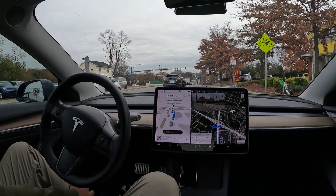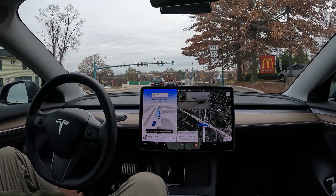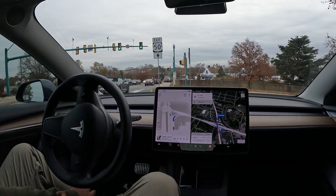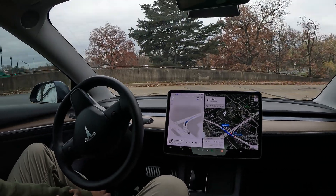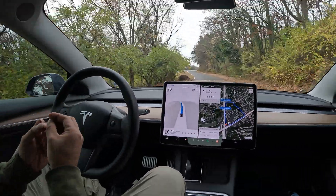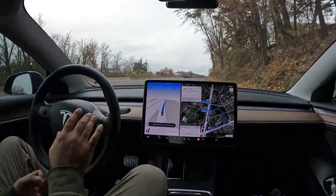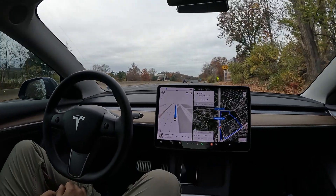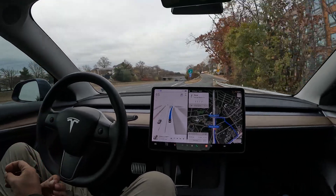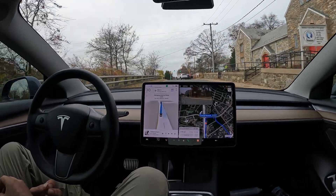Oh no, it missed the turn! I'm just going to see what it does — wow, I can't believe it just missed that turn. Now it's going to take this exit. That was terrible. It was perfectly positioned to take the turn too. Now it's about to take me all the way around. That was terrible — it was perfectly positioned to turn right into McDonald's. I had a feeling something was going to go wrong, and it did. Let's see if we can figure out how to go around this parked car.